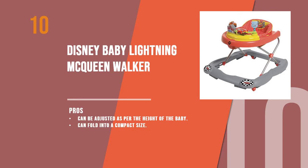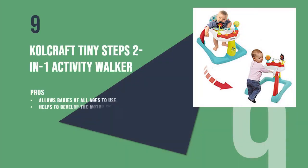The ninth product is the Colecraft Tiny Steps Two-in-One Activity Walker. This two-in-one activity walker is designed to help the baby walk while sitting or standing. It converts into a standing walker once your baby starts to stand on its own.